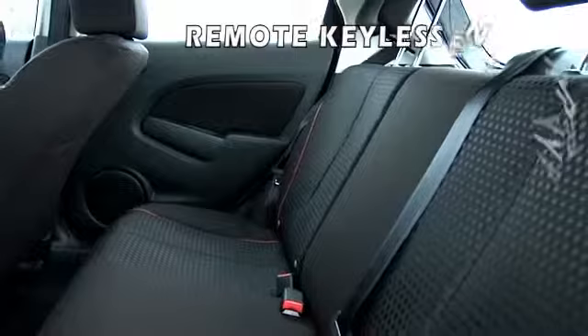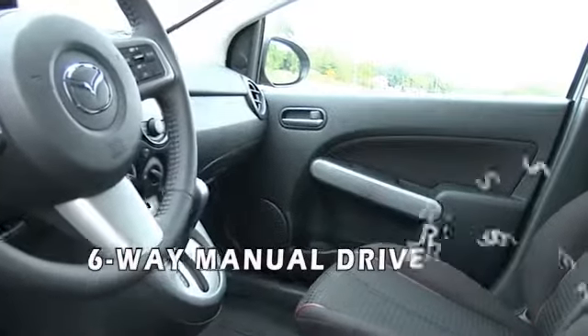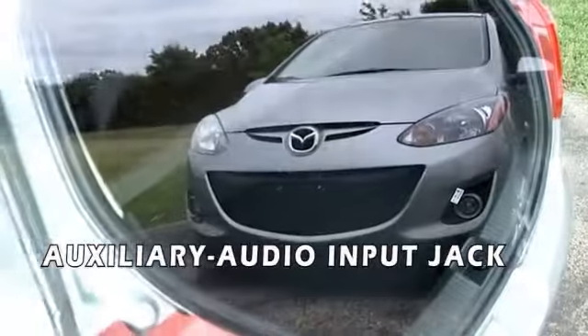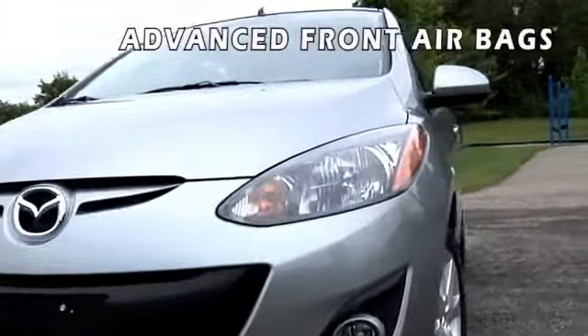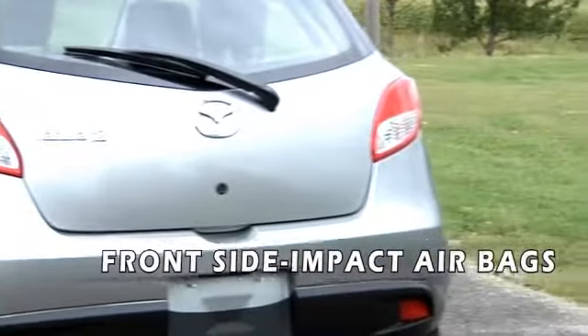It's also filled with standard features you might not expect at such an affordable price, like air conditioning, power windows, door locks, and outside mirrors. A 60-40 split-folding rear seatback, remote keyless entry system, and an integrated central control center that houses the climate controls and an MP3 audio system with auxiliary audio input jack.